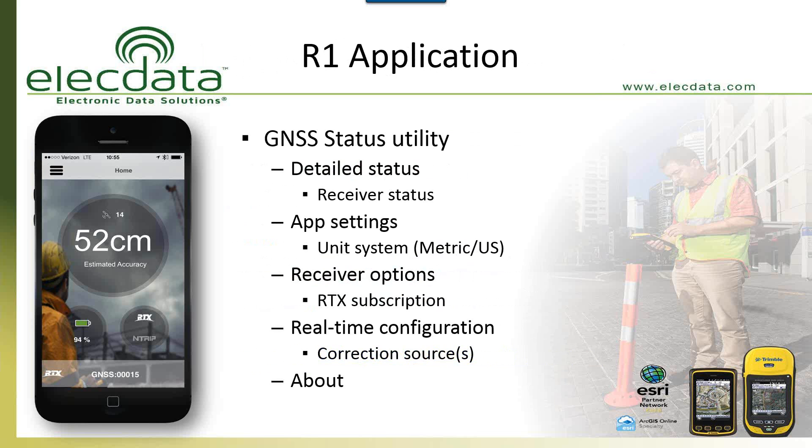When you get the R1, there are a couple of apps you need to install on your iPhone, iPad, or Android tablet. One of them is called the GNSS Status Utility. You go to the Play Store or iTunes and download it. Once installed and connected to the R1, it shows you your real-time accuracy, how many satellites you have, and which constellations are in use. Basically it gives you a skyplot and accuracy information, and it lets you know if you're on the subscription service or using real-time corrections. It takes just a couple of minutes to set up, and it's a free app.